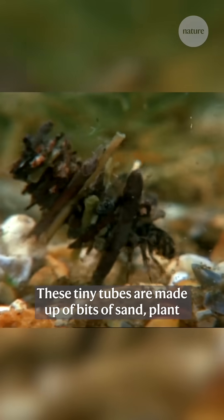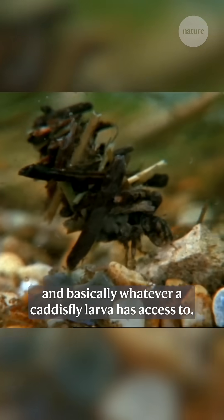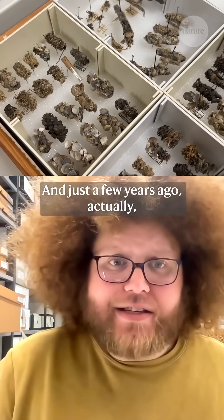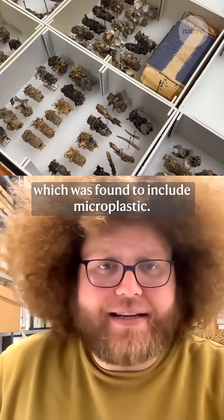These tiny tubes are made up of bits of sand, plant, and basically whatever a caddis fly larva has access to. And just a few years ago, actually, the first report came in of a caddis fly casing which was found to include microplastic.